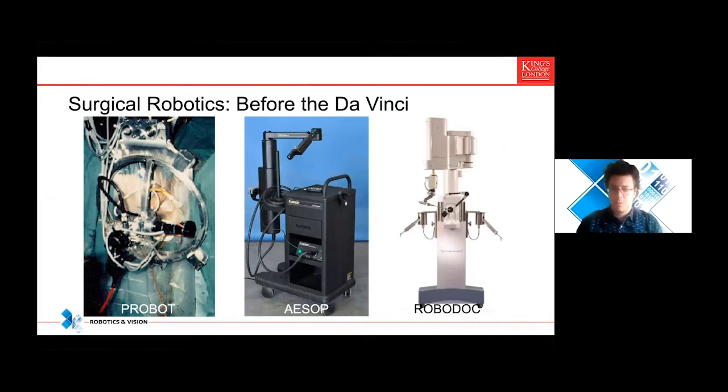If we look at these three systems — very notable systems, at least in the engineering community — Probot was one of the first systems ever designed for robotic surgery. It was developed at Imperial College London and then evaluated in a clinical trial at St. Thomas' and the GST Trust. It was aiming to do prostate interventions and was operating fully autonomously under a preoperative plan. ESOP was a system designed in the United States, meant to hold the endoscope during laparoscopic interventions. RoboDoc was one of the first systems designed for orthopedic surgery.